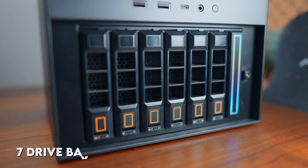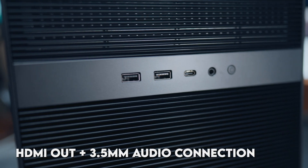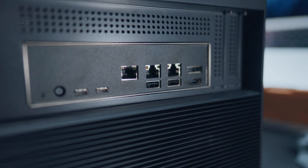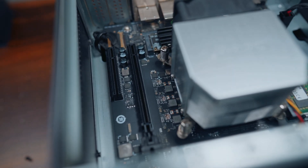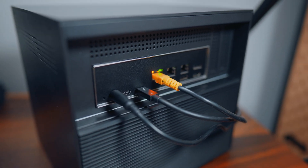This Zima Cube has those seven drive bays, plus USB ports, Thunderbolt 4 connectivity, HDMI out, 3.5mm audio, 10GB Ethernet, and two 2.5GB Ethernet ports. It's even got extra expansion slots on the motherboard in case you want to install a graphics card or other devices. For a consumer NAS, this one is quite spec'd out, especially with standard 10GB Ethernet and Thunderbolt 4.